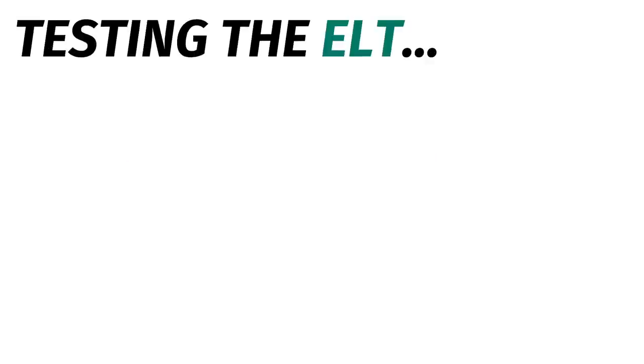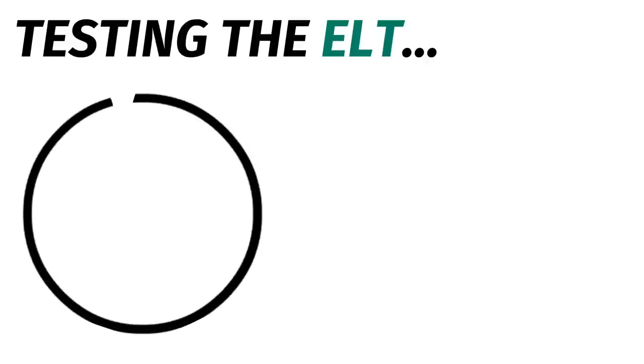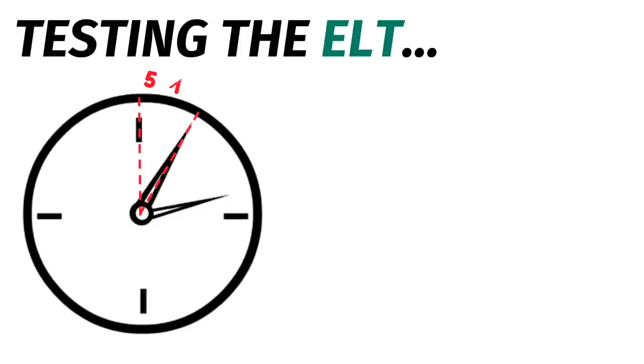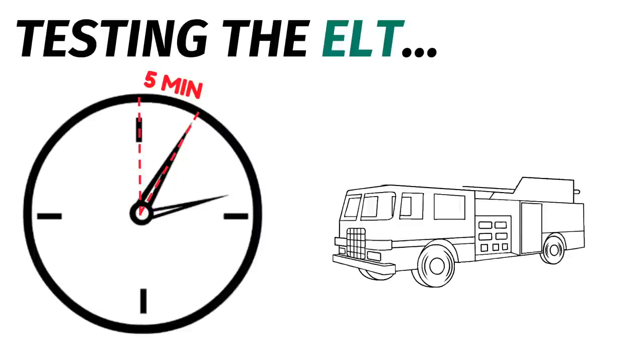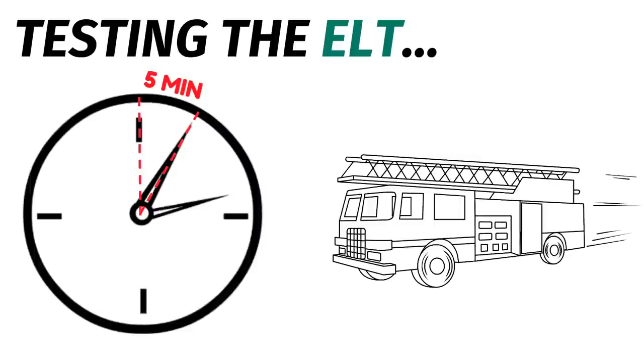There may be times when you want to make sure that the ELT is working properly — maybe you've had a really hard landing and you think it should have gone off but it didn't. You are allowed to test the older analog systems, but there's a specific time you have to do that: you're only allowed to test these things 5 minutes after every hour. If you do it any other time, ATC is probably going to send a search and rescue party after you. The newer digital systems should only be tested by approved technicians.